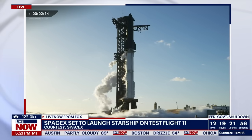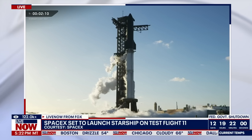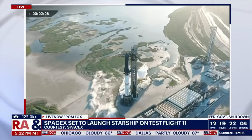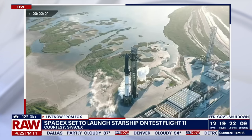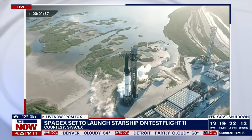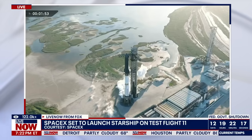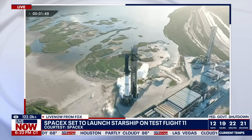Two minutes, 15 seconds to go. A lot of things on tap for Flight 11 — planned to be the last launch of this version of Starship and Super Heavy. Once again, we're really focused on getting ship over to reentry. Once we get to that phase, there's a lot of exciting stuff that's going to be happening on our way back through and down to the ground, hopefully out in the Indian Ocean.